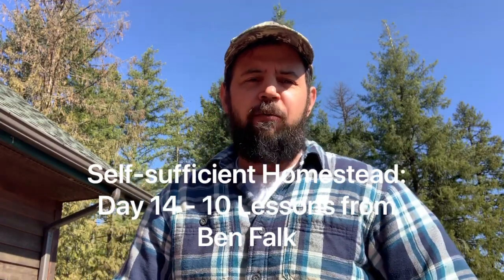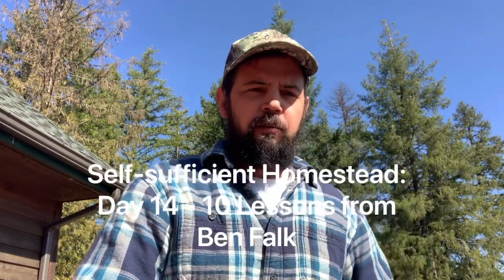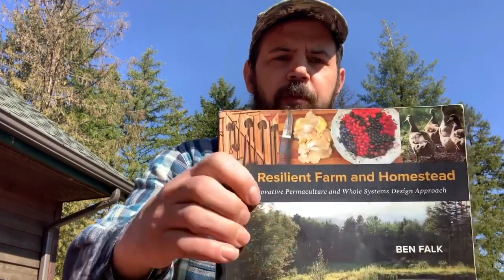Welcome to day 14 in this self-sufficiency studies series. For today, the topic is what I call lessons from Ben Falk. Ben Falk wrote this book, 'The Resilient Farm and Homestead.'